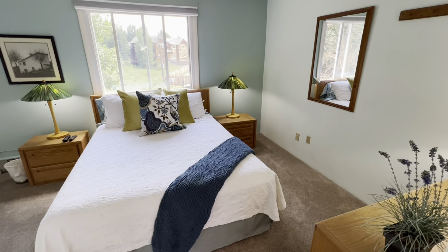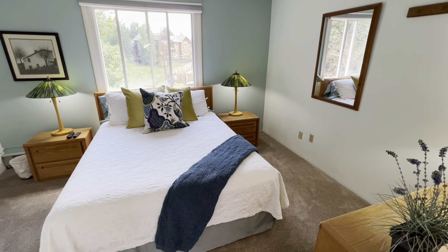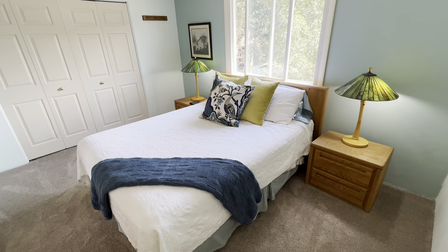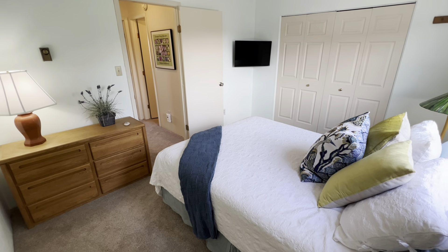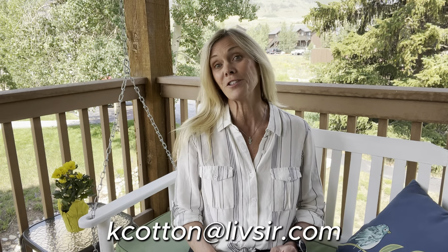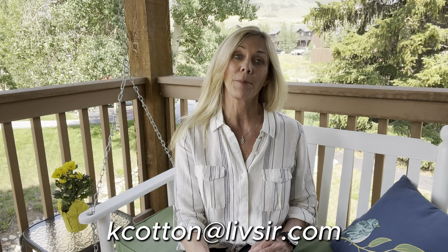This move-in ready condo is sold fully furnished, so all you need to do is pack your bags. If you're ready to escape the summer heat and start enjoying the mountains and cooler temperatures, contact me to see this property or any others in the county. Thanks so much for watching — I'll see you again in my next video.